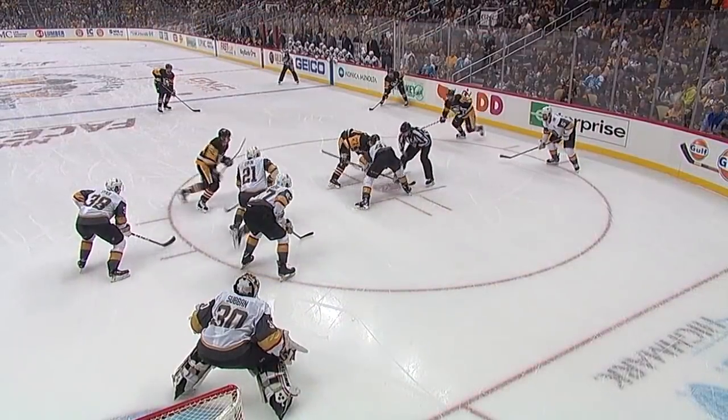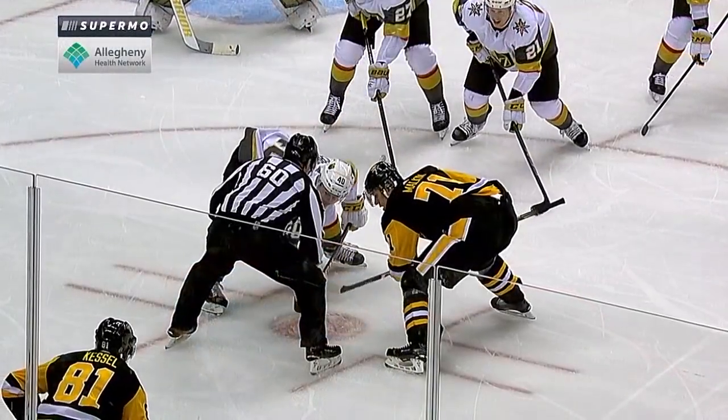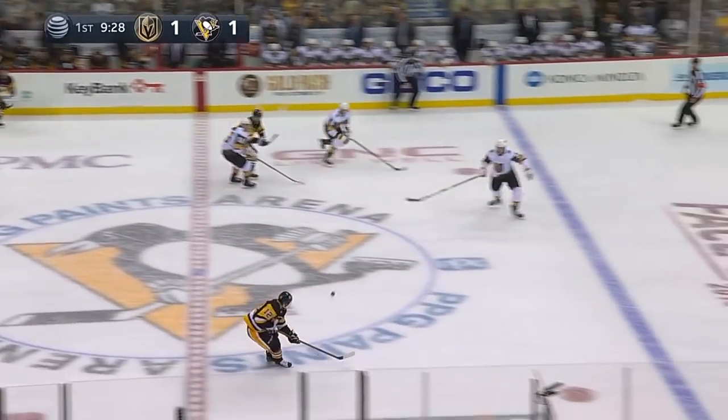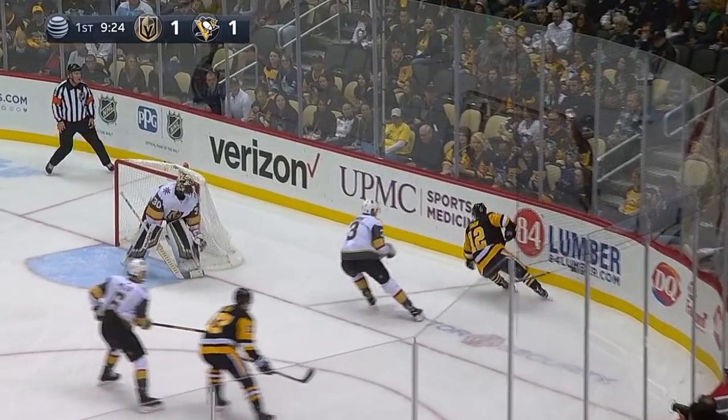Malkin straight to the stick of Kessel. The flip-flop on the draw — you put the right winger on the opposite side so that his stick can be in the middle of the ice. And Kessel fires short side on Subban. Brian Russ, nice pass across. Dominic Simone skates down the right side, snaps his shot, the stick save made by Subban.